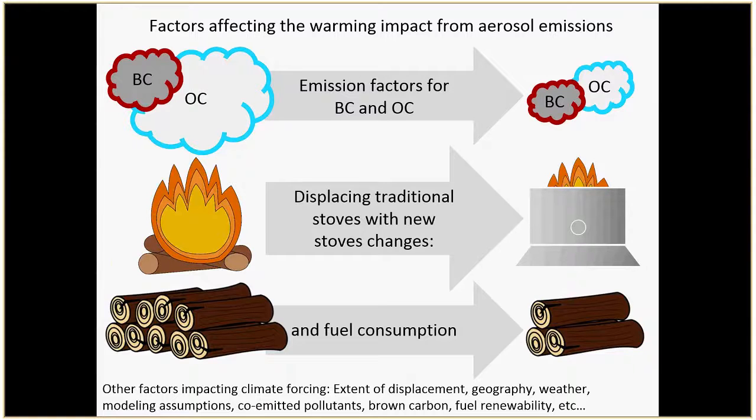There are lots of other things in this simplified approach looking at aerosol emissions: the geography, weather, extended displacement. When climate modelers do their models they need many inputs beyond just particle size — what are the weather patterns, proximity to glaciers. Brown carbon is something we haven't talked about much, but some of that organic carbon isn't just white and reflecting — some of it absorbs light too. Fuel renewability and other things must be considered as well.